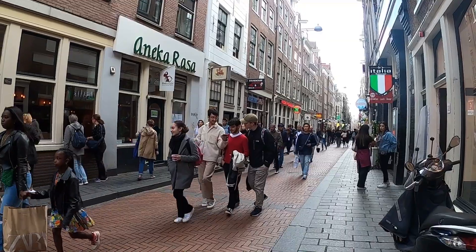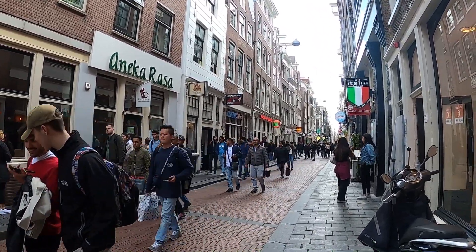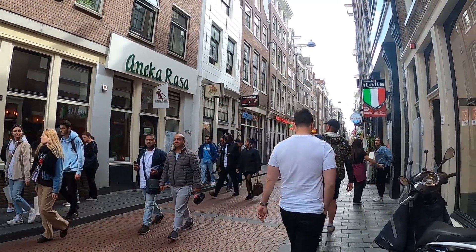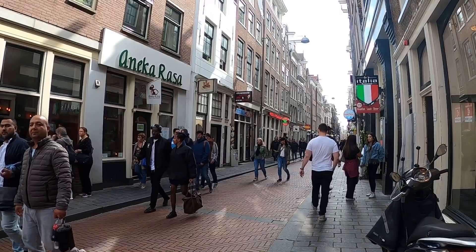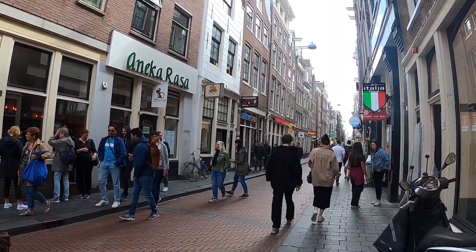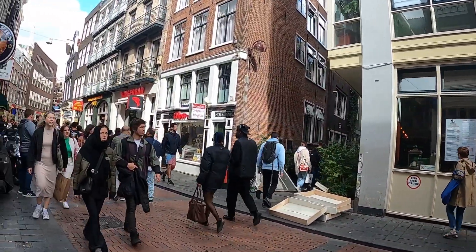Hey everyone! I thought today I'd do some vlogging for you guys. I haven't done just a city walk-around vlog for a while, so I figured I'd try to make a little video — let's see how it goes today. I'm gonna take a walk around. This is Ormstrat right now. It's pretty busy. The city has come back alive for the last couple months and there's just people everywhere now.